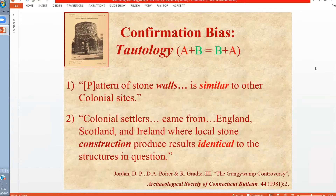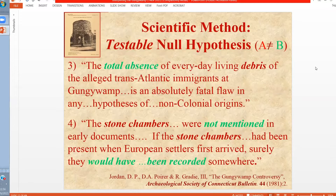One tautology is that if you have similar structures, that in itself doesn't help you differentiate when they were built. What we need instead is a statement that can be categorically tested. For example, if you have a total absence of archaeological evidence at a site which would be European but pre-1600, that would be evidence that there were no pre-colonial Europeans. Similarly, if the stone chambers are not mentioned in early documents — and surely the Europeans and English as they arrived would have made a record of that — these are both statements needed to form our null hypotheses.